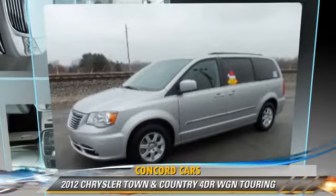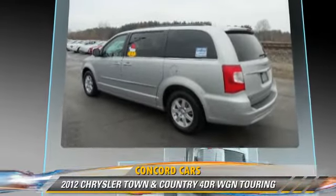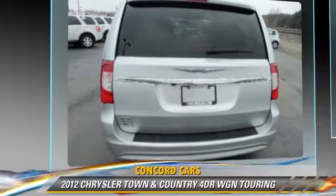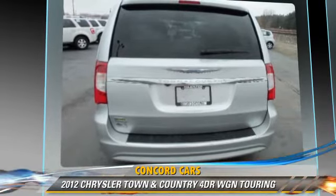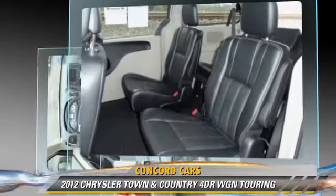The 2012 Chrysler Town & Country Touring, powered by a 3.6 liter V6 engine with an automatic transmission. This vehicle, with fewer than 30,000 miles on the odometer, gets up to 25 miles per gallon.